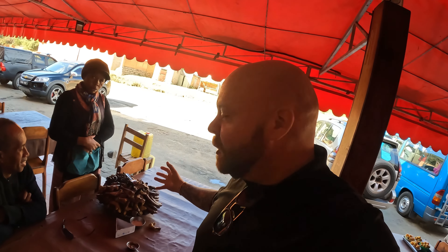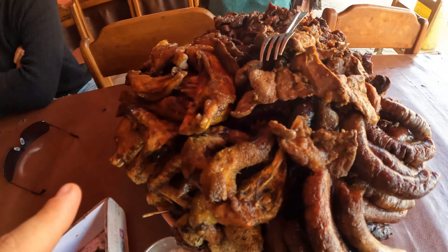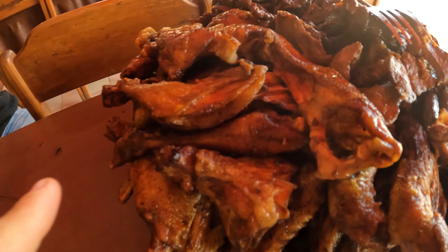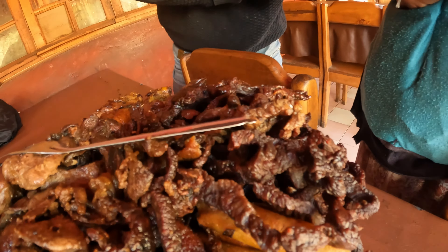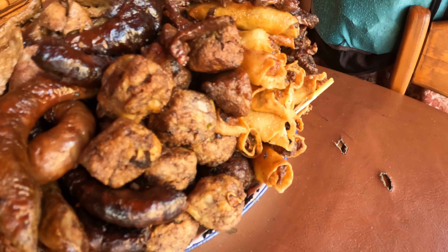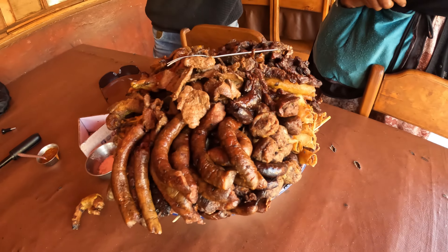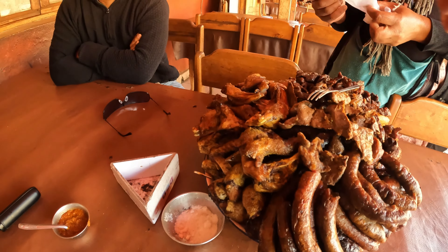This is a Malagasy platter of different foods. We're at a little lunch stop here on the side of the road. This is sausage — Malagasy sausage. This looks like chicken, chicken, chicken. And this one? Beef. Wow, it all looks good. Two sausages.